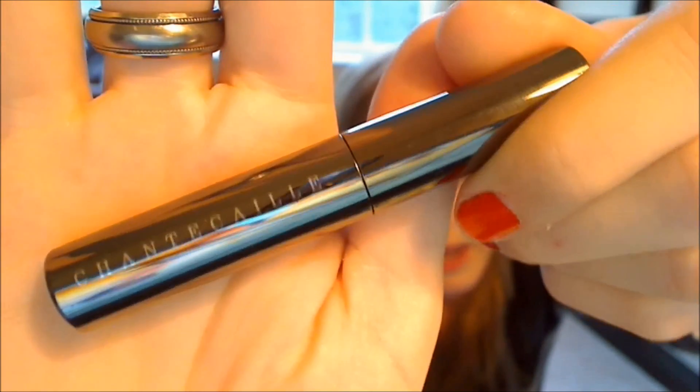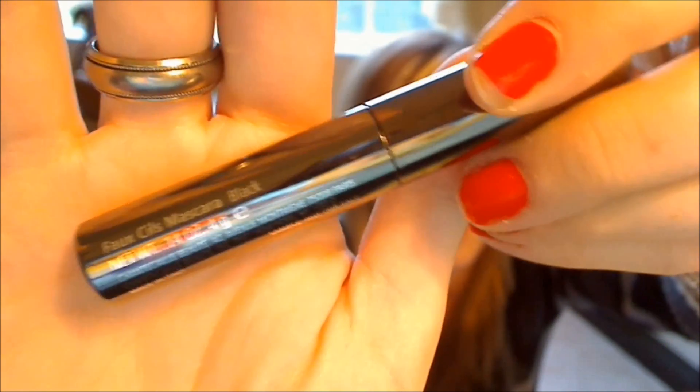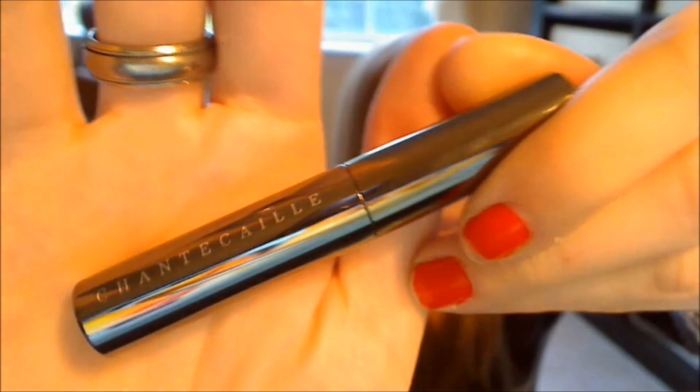I'm about to go buy a full size from Birchbox, so I'm really excited to try another product from Amika. Next in the box is something from Chantecaille — I'm not sure if I'm saying that right — but this is their mascara in black. It's just a little sample size, but I'm really excited to try this. I am looking for a good mascara.